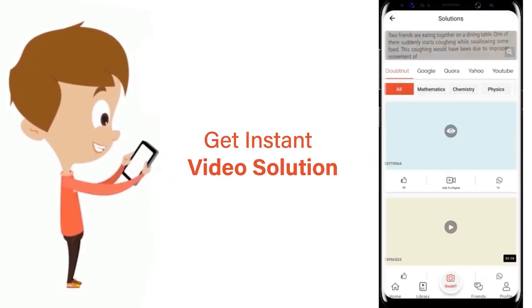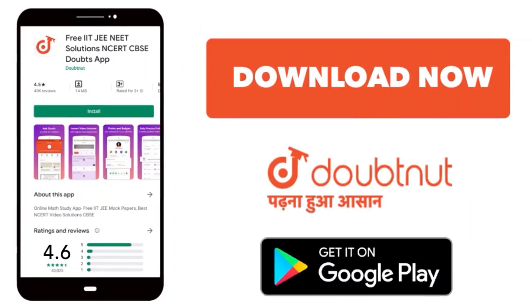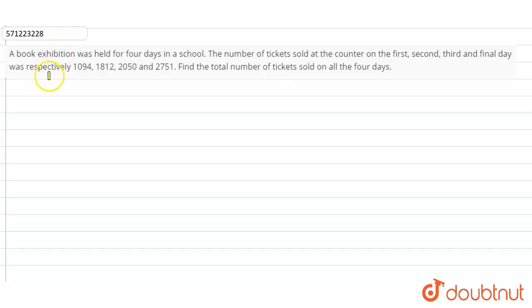In this question, a book exhibition was held for four days in a school. The number of tickets sold at the counter on the first, second, third and final day was respectively 1094, 1812, 2050 and 2751. Find the total number of tickets sold on all four days.